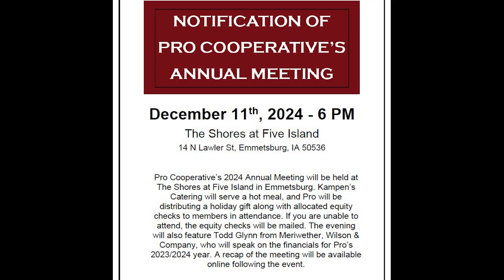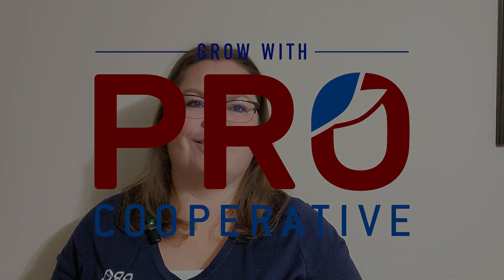Beyond that, we've got a couple events coming up in the relatively near future — they'll be here faster than we'd like. January 14th is going to be our Market Outlook meeting at the Shores in Emmitsburg, so look for more information on that. December 11th is our annual meeting. Hope that you guys have a happy holiday season, and we will visit with you next month.